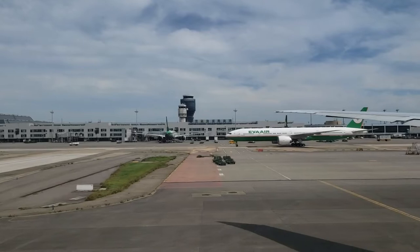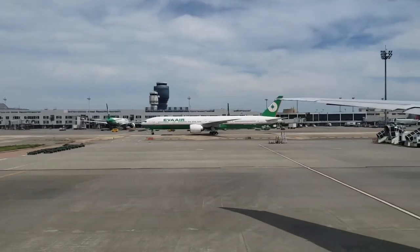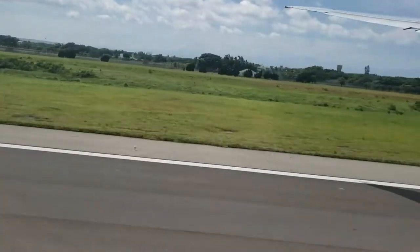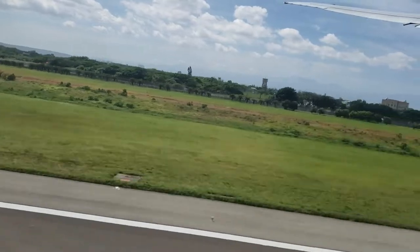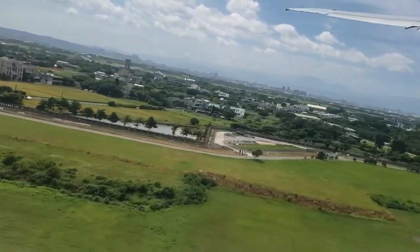Overall, TPE is a nice airport — very spacious and efficient. It certainly doesn't feel like an airport that handles 40-plus million passengers a year. Thanks for watching; let us know what you thought about Taiwan's Taoyuan International Airport, give it a thumbs up, subscribe, and I'll see you next time.